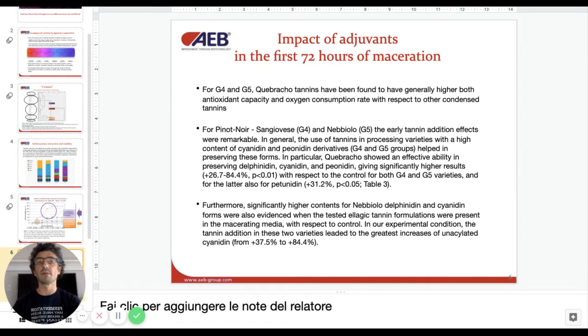So what happened in the first 72 hours of the study? For our Groups 4 and 5 — with Pinot Noir, Sangiovese, and Nebbiolo — the Quebracho tannins were really useful for shielding the oxygen. They worked sometimes even better than the ellagic tannins, which are more famous, where oak tannins are used a lot for protecting from oxidation. These Quebracho tannins were able to protect from oxidation, eliminate oxygen from the media, and also polymerize the color into a stable pigment.